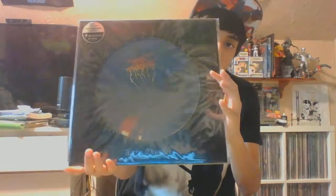Kylo here to do another vinyl unboxing. This is a Record Store Day exclusive, limited edition — one that caught my attention the moment I saw it at the store. I was debating on it, but once I saw it I figured I might as well pick it up. This is the new Darkthrone album, 'Arctic Thunder,' released last year.